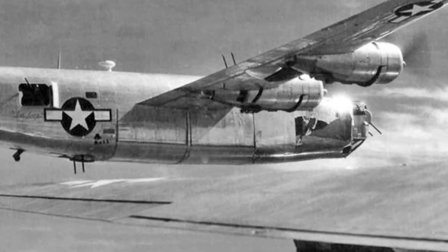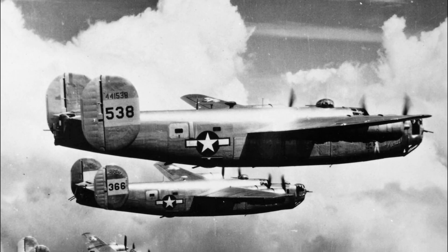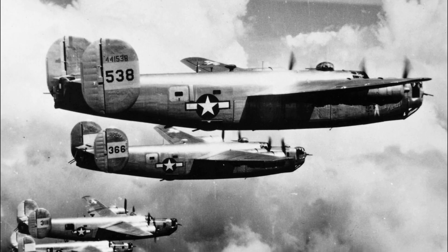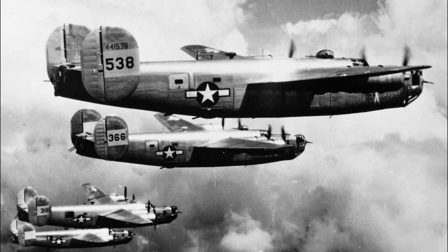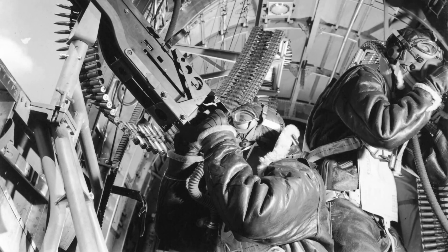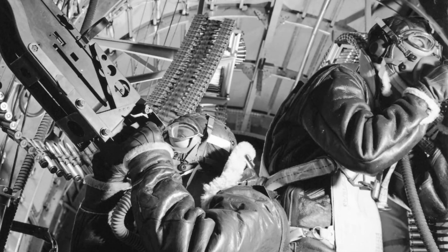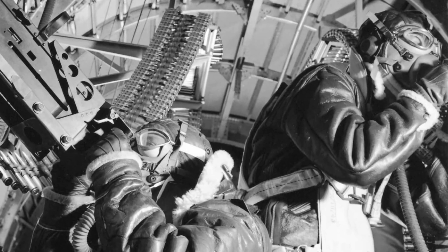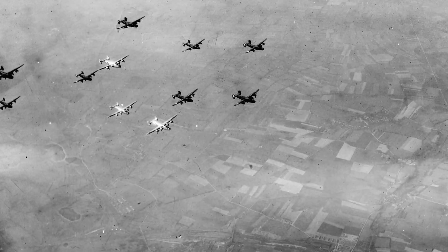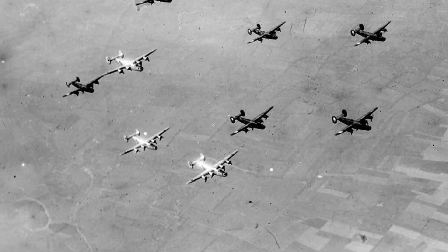The Sperry C-1 Autopilot system was a groundbreaking technology that would go on to influence the future of aviation. Its ability to stabilize aircraft during long flights and bombing runs marked a turning point in the development of autopilot technology, and its use in the B-24 was a key factor in the success of many missions during World War II. In the years following the war, autopilot systems became standard in most modern aircraft, but the Sperry C-1 remains a milestone in aviation history. The B-24, with its innovative technology and skilled crew, became an enduring symbol of the Allied effort in World War II, with the autopilot system playing a key role in its success.